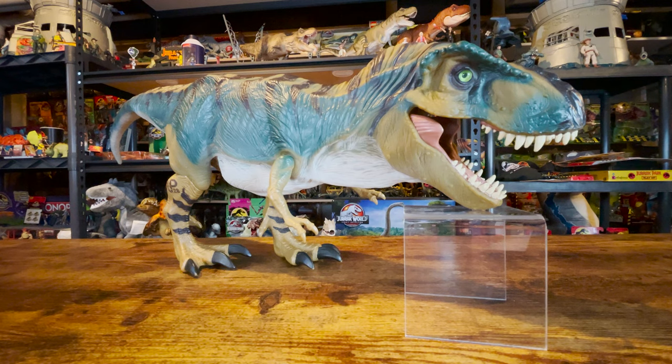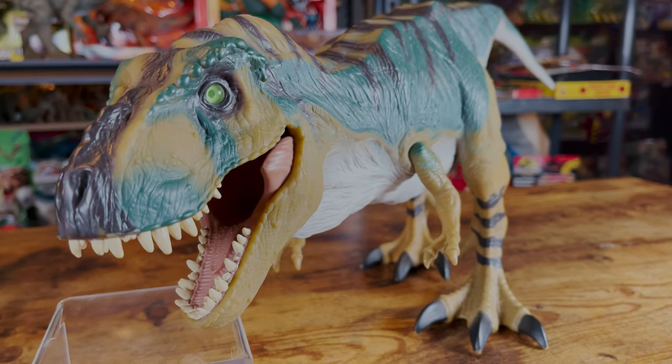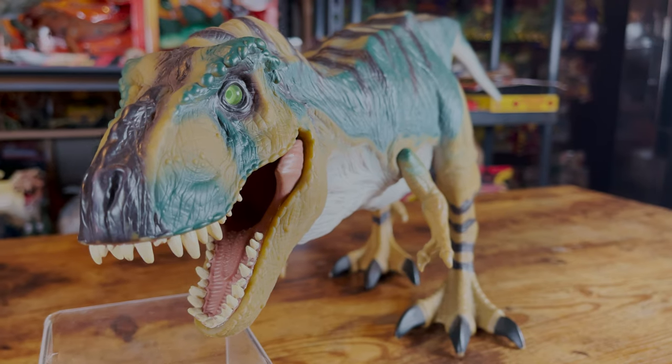This T-Rex stands around 9 inches tall, and it is about 24 inches long from head to tail. This would be the largest dinosaur in a Jurassic line until the release of the Brachiosaurus in Mattel's legacy collection over 20 years later.